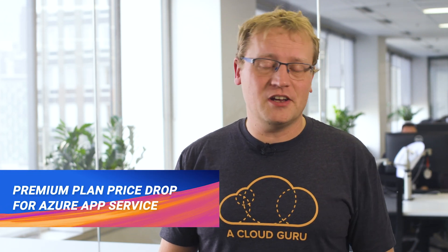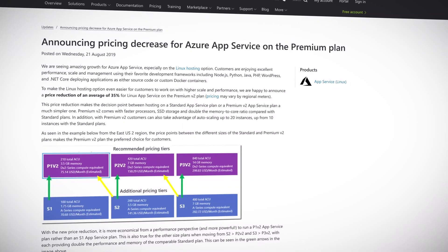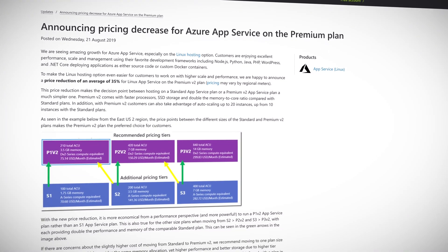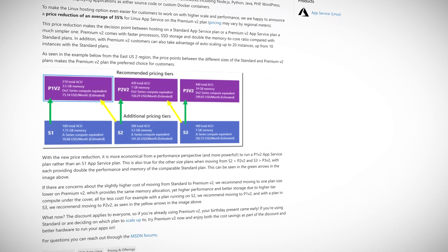A couple of months ago, Microsoft announced the majority of Azure services now run on Linux, and probably because of economies of scale, the price of the Azure App Service premium plan V2 on Linux is going down — the best way a price can go if you are a consumer. On average, the price for the premium plan V2 is going down about 35%, which is pretty significant. The premium plan V2 for app services comes with faster processors, SSD storage, and double the memory to core ratio compared with standard plans. Does this mean an increase in the ACG cookie budget?